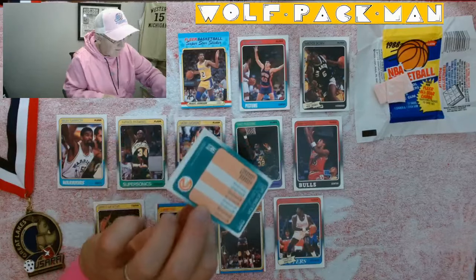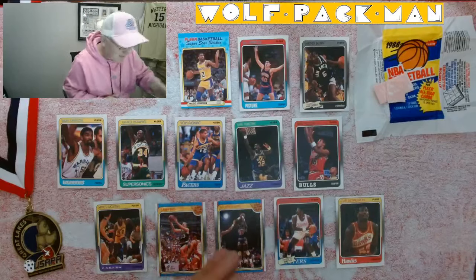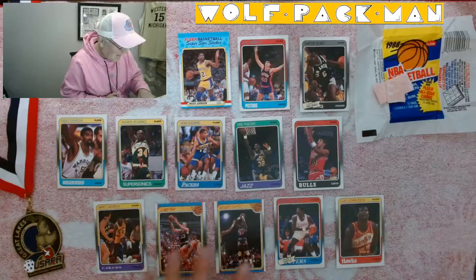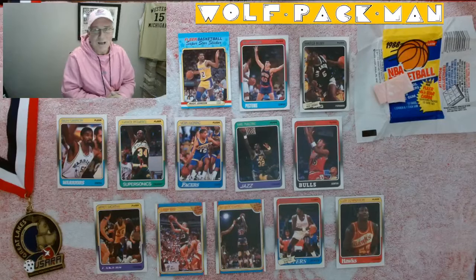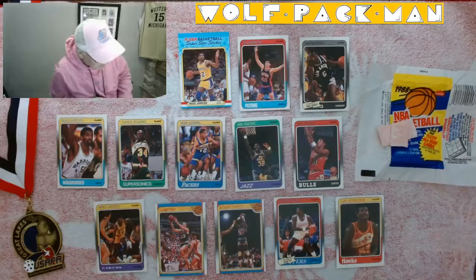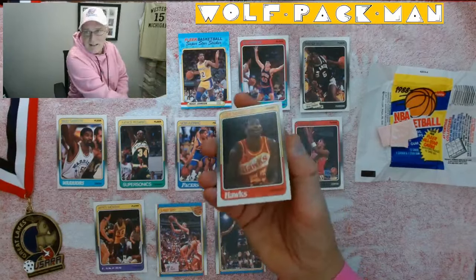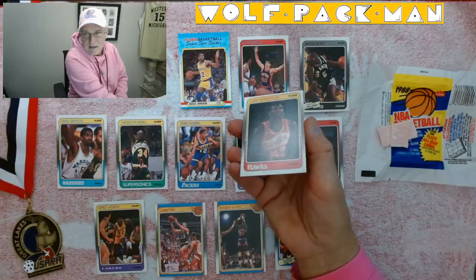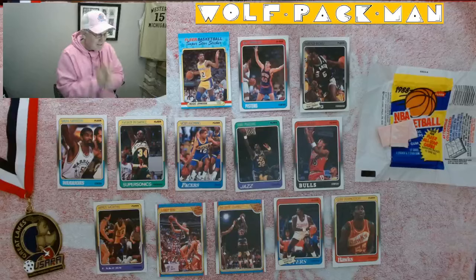Cliff Levingston. My first card was a sticker, duh. So we got 12 cards and a sticker. We had a stretch of 4 out of 5 cards that were Hall of Famers, and then you throw Magic and Ralph in there too. That's a lot of Hall of Famers for one pack. I didn't get MJ, but I got a lot of really good cards. This last card has all kinds of stuff on it from the gum — if that would have been the Jordan and it looked so beat up, I would have been bummed. So Michael Cage was good too.